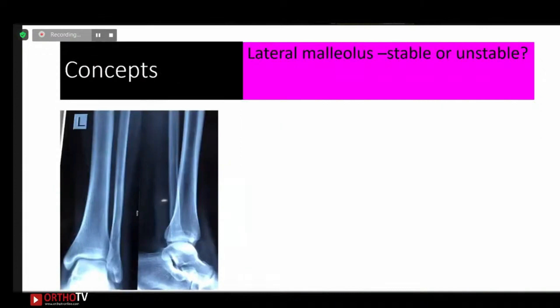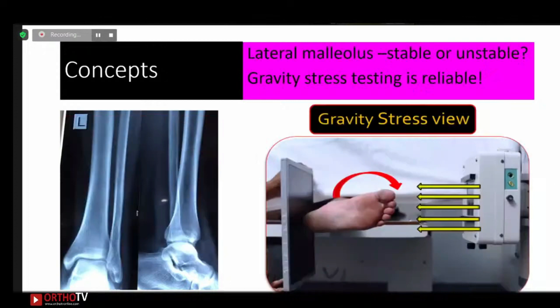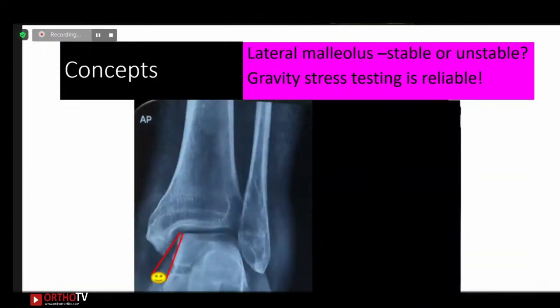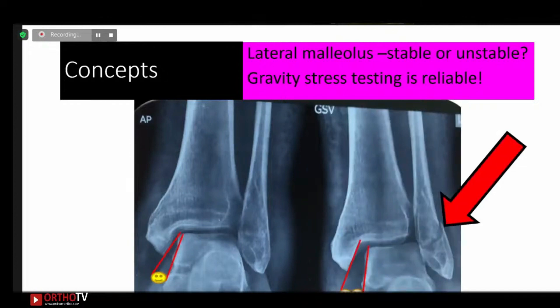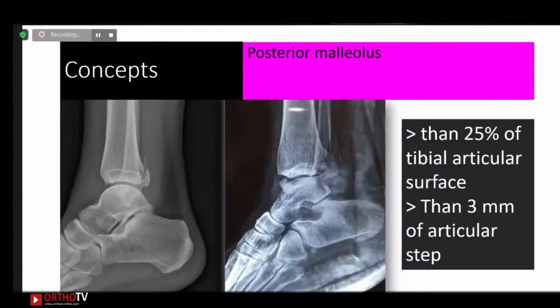In isolated lateral malleolar fracture, we were taught that medial examination is the key — swelling or ecchymosis on the medial side means an unstable fracture requiring fixation. But it is now believed that medial examination is unreliable. Gravity stress testing or other stress views are needed to determine whether this fracture displaces and whether there is a medial clear space widening. Stress testing is a must to decide stability.